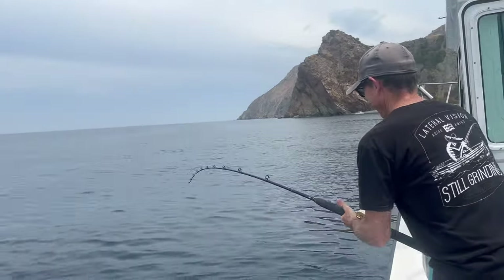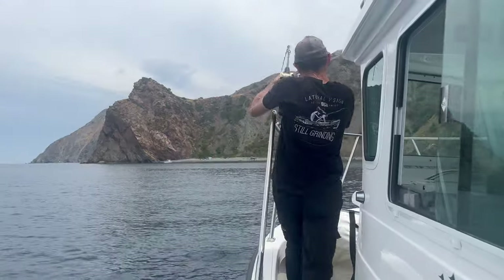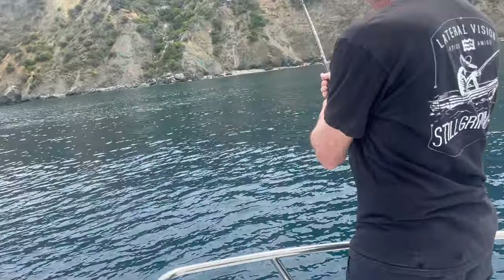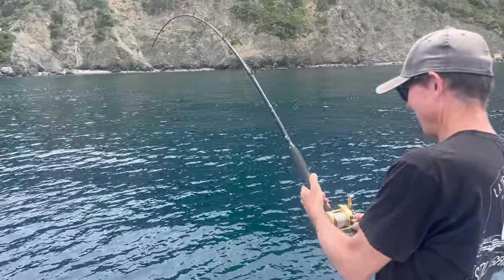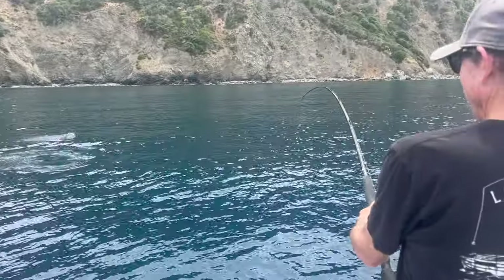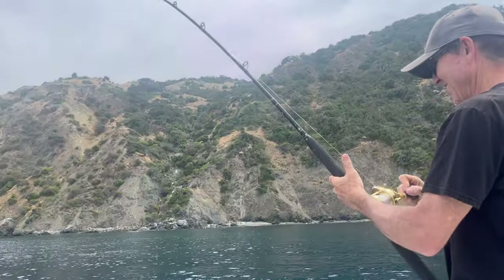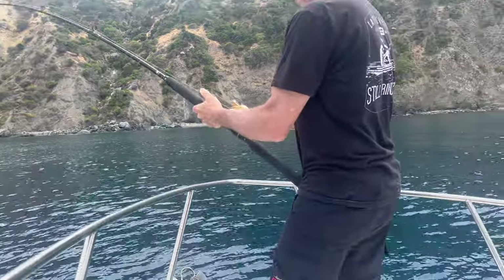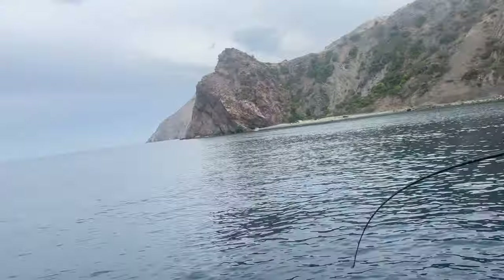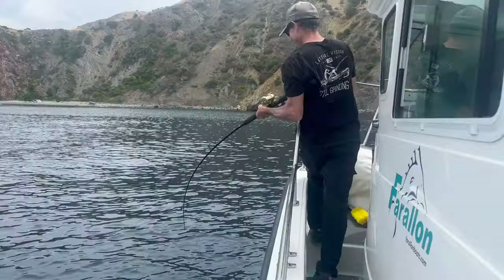Right here Jim is just pumping it in, doing the right stuff. So we're just fly-lining those sardines and catching yellowtail — well, hopefully so.